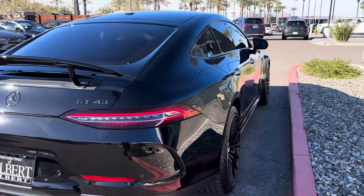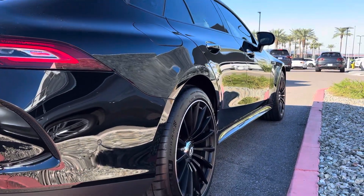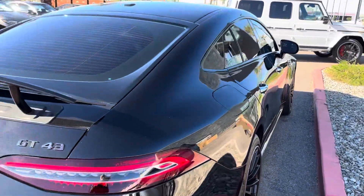Over here on the passenger side, you can really see that just mirror-like finish doing its thing. This paint is awesome — great condition.